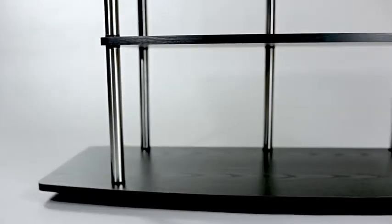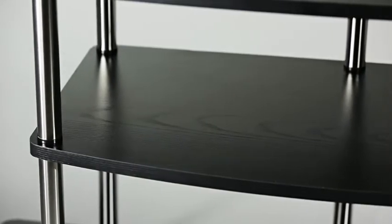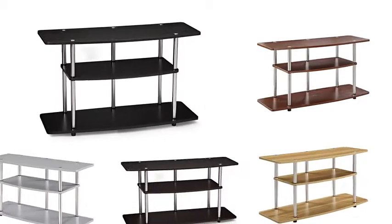The Designs2Go 3-Tier Wide TV Stand by Convenience Concepts — at the intersection of form and function where less equals more, and more equals modern style, strength and affordability.